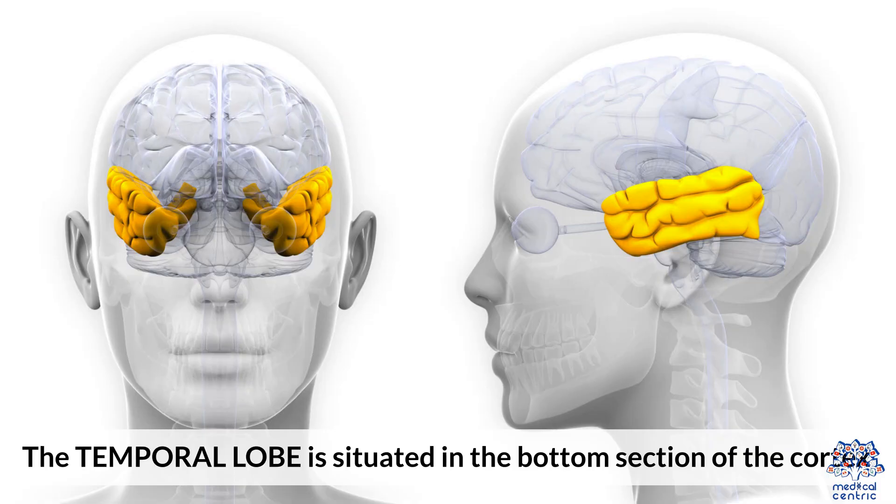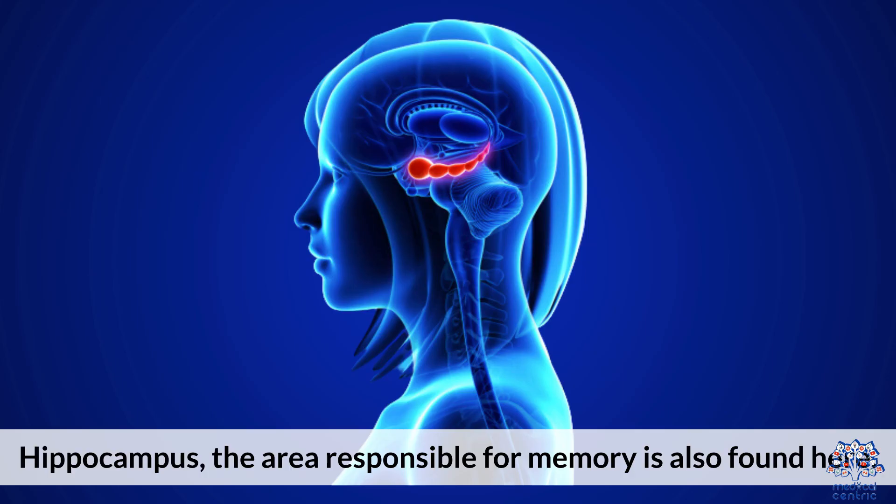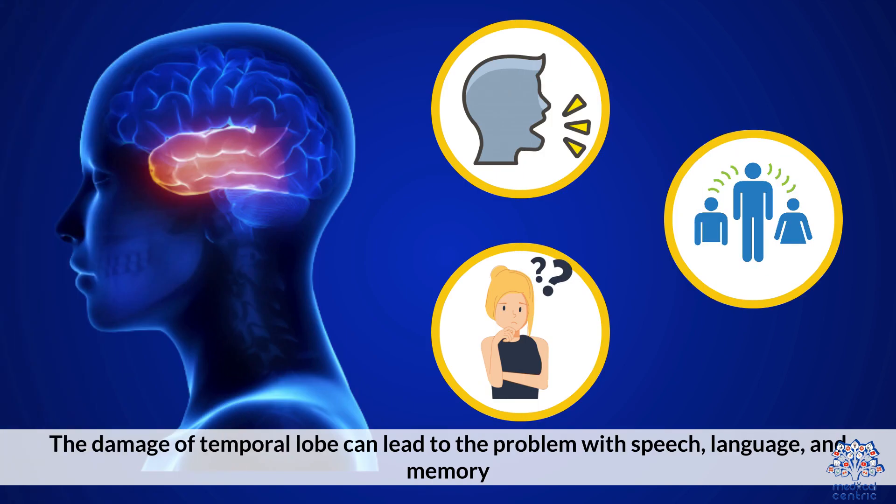The temporal lobe is situated in the bottom section of the cortex. It is important for interpreting sounds, language, and vision. The left side is responsible for verbal skills and the right side for visual skills. The hippocampus, the area responsible for memory, is also found here. Damage to the temporal lobe can lead to problems with speech, language, and memory.